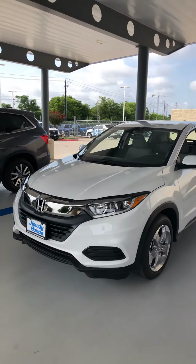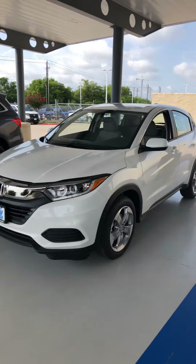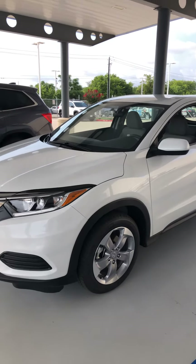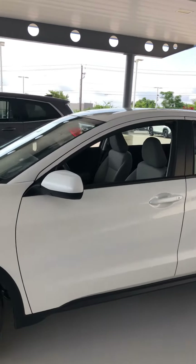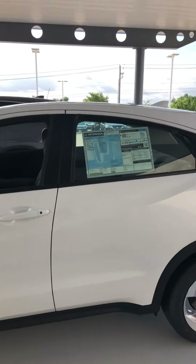Hey, good morning Allison, how are you? This is Edward from Howdy Honda. I'm going to send you a short video on the 2020 Honda HR-V LX. This is white, and as you can see, all Honda vehicles come with LED headlights. It's got a really nice looking alloy wheel, a backup camera, and Bluetooth.